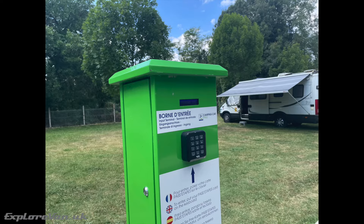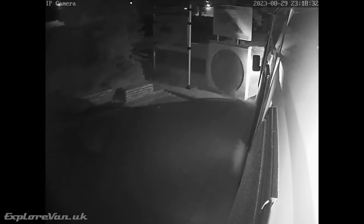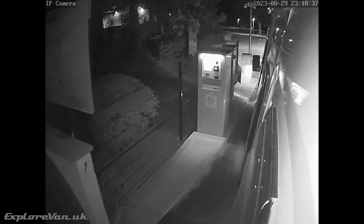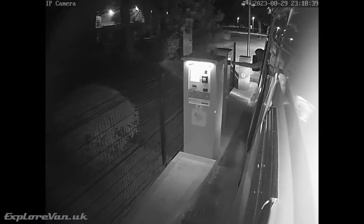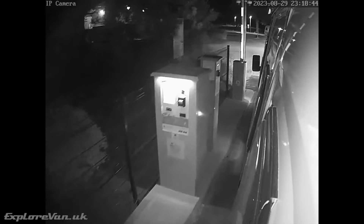One of the great features for us is you can access the site 24 hours a day. We're able to spend the day in one location, drive in the evening to the next, and no matter what time we get there, get onto the site — unlike most campsites where you have to arrive at a certain time. It's simply a case of tapping your Camping Car Parks card when you arrive and tapping again when you leave.